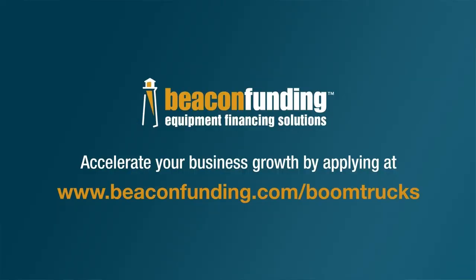Apply for boom or bucket truck financing today and see why thousands of businesses choose us — because we are fast, friendly, and affordable. Accelerate your business growth by applying at beaconfunding.com/boomtrucks today.